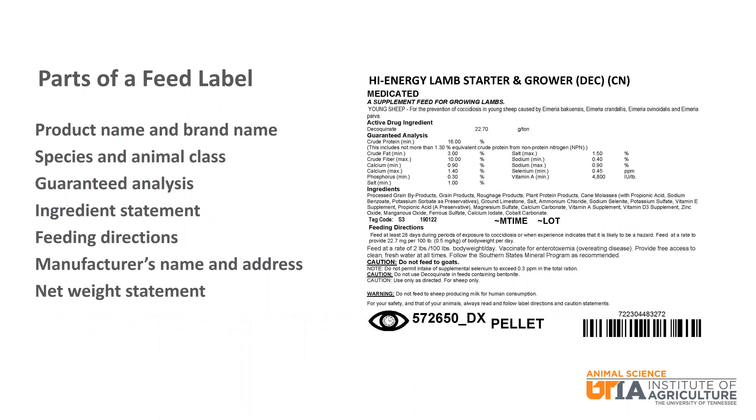All pre-mixed feeds or individual feedstuffs will have a feed label that provides specific information about the given feed. The main parts of a feed label include product name and brand name, species and animal class that the feed is designed for, guaranteed analysis, ingredient statement, feeding directions, manufacturer's name and address, and a net weight statement.